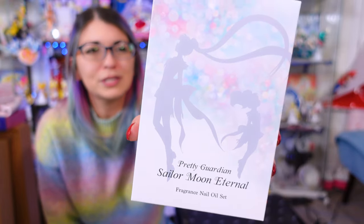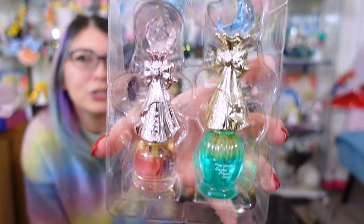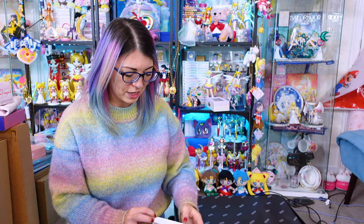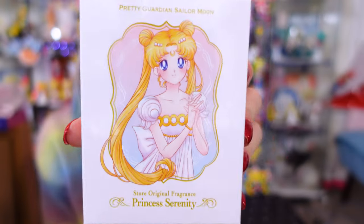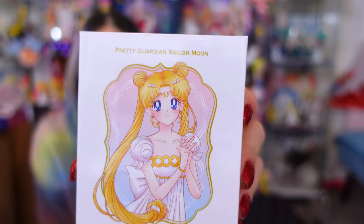This is a beautiful nail oil set that I was also gifted by a friend. They're so pretty. Unfortunately this is one of those things that's kind of hard to ship overseas because it's a nail oil like perfume and they have issues with certain kinds of liquids, but the bottles are so pretty. They actually work really well as nail oils for your cuticles. So I'm definitely going to test these out and let you know. But if you see these at Mandrake or anywhere, you could definitely bring them home in your luggage — no problem.